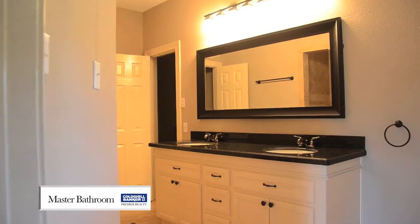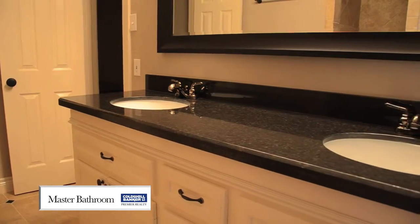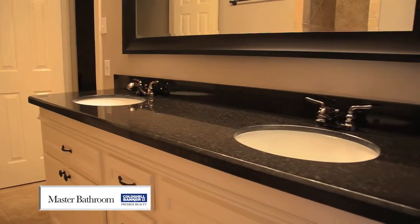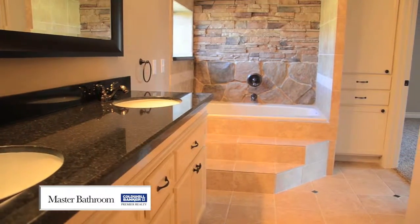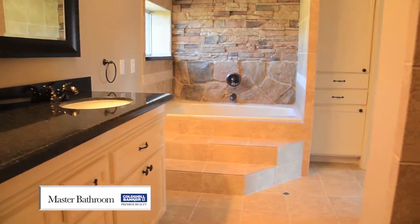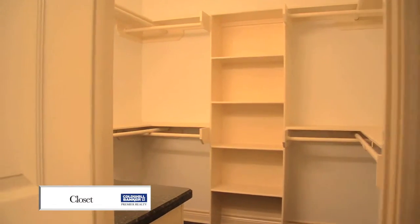Large master bathroom with double sinks. Doorless shower.